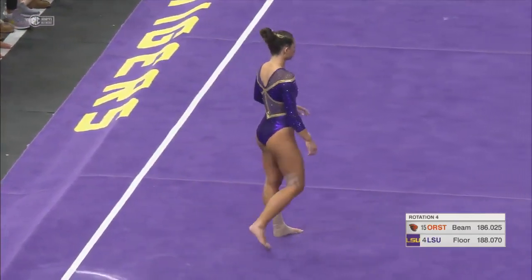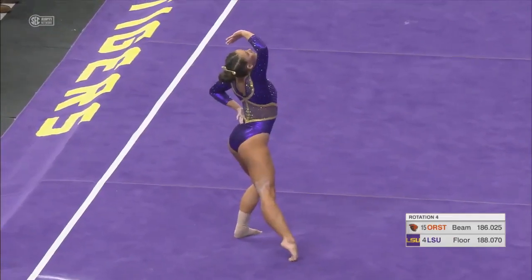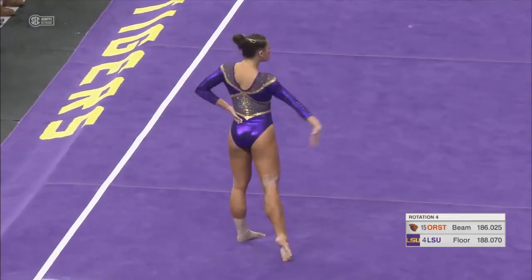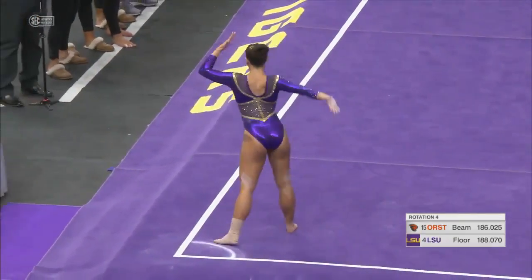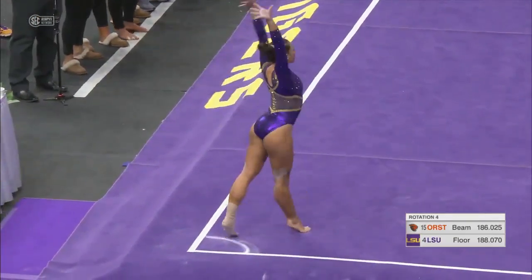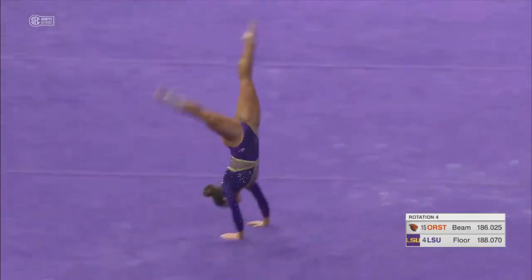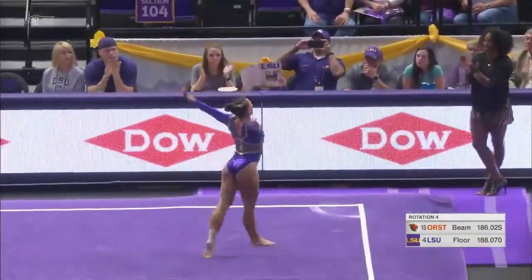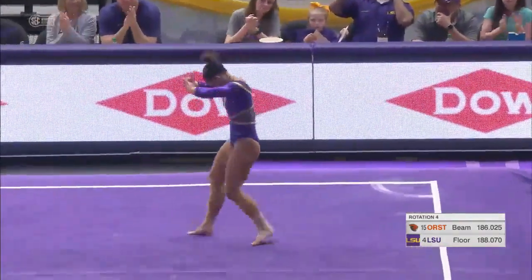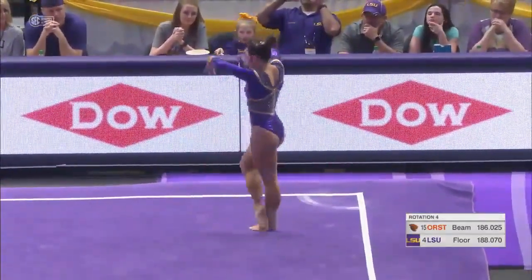She is capable of getting a 10 on this floor routine as well. This floor lineup is stacked. One and a half step out into a two and a half — very nice. That's a lot of stuff in one pass. Definitely is, and she makes it look easy, but I promise you it's not.